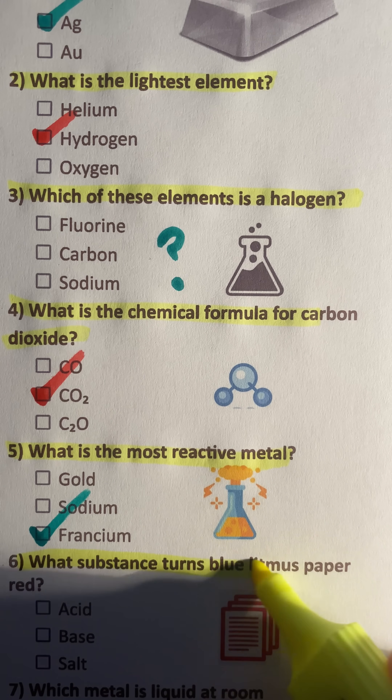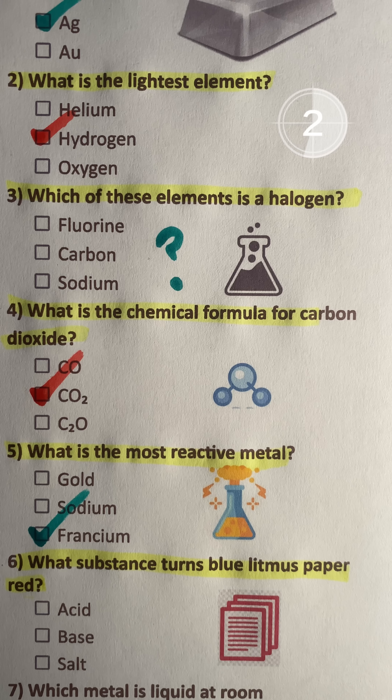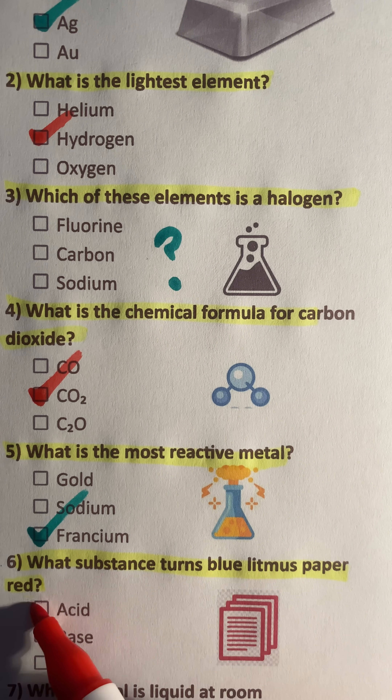Question 6: What substance turns blue litmus paper red? Acid.